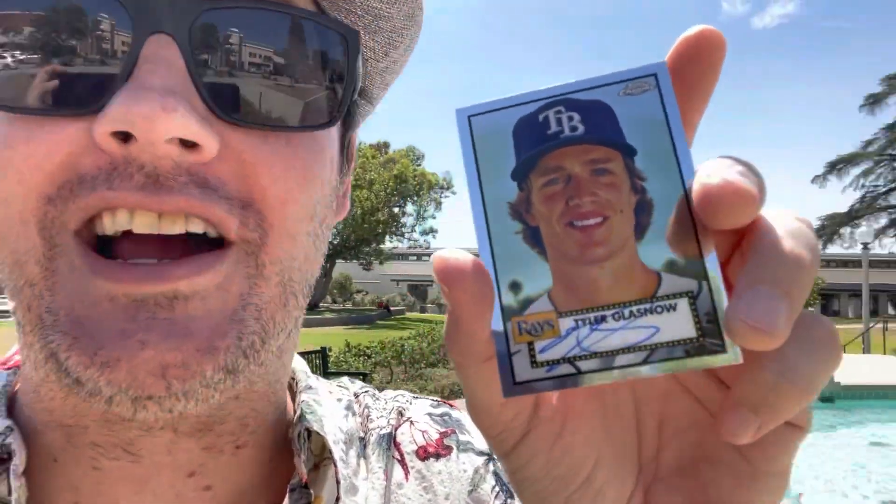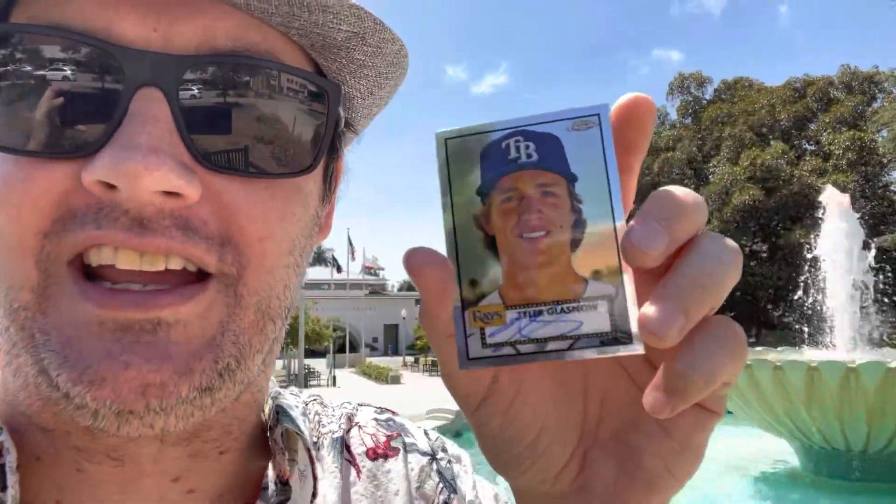I'm going to give away that Glasnow card right now. With the classic Monrovia Park fountain in the background and the library stone behind me, I am going to give away this Tyler Glasnow on-card autograph. You've got to be subscribed to our channel, hit the thumbs up to like this video, and turn on notifications by hitting that little bell in the corner. Comment below what was your favorite card you saw come out of this video. We'll pin the winning comment sometime in the next week or two. Keep those notifications on and we'll connect with you and send you this Tyler Glasnow autograph.